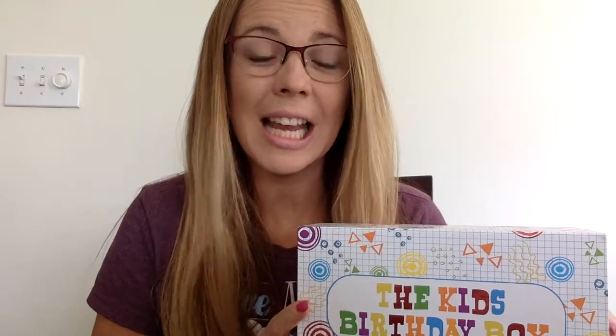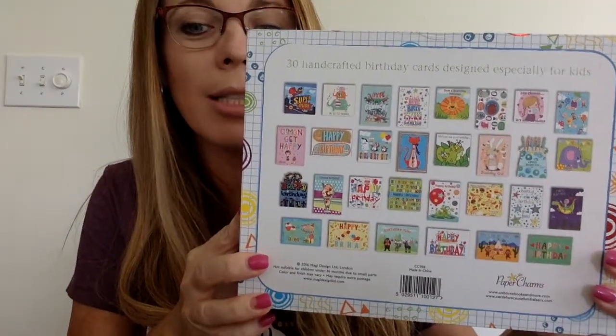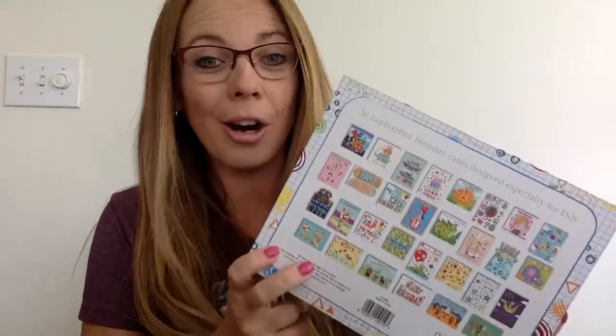It gives back 40% of the cost of each box back to the organization. People can choose from four different boxes of greeting cards. Each box contains 30 individually wrapped cards — they're all different per box. This is the kids' birthday box, which personally has been a lifesaver. It feels like we're always going to birthday parties and this is a great way to always have great cards on hand. Each box contains 30 cards and they're each $30.